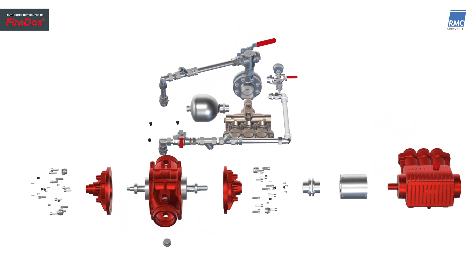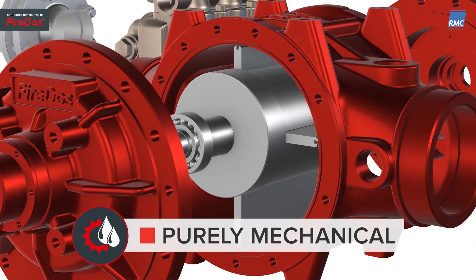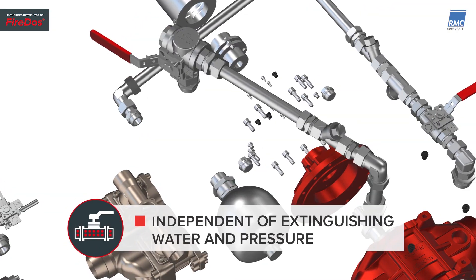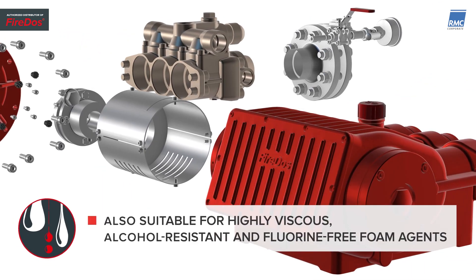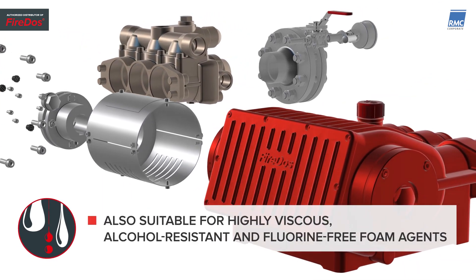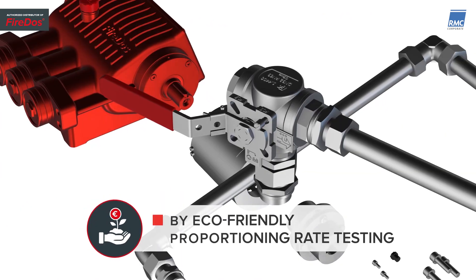Users benefit from maximum safety, a constant proportioning rate, independence of foam agent type, and cost reduction.